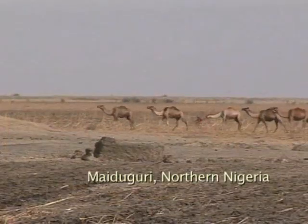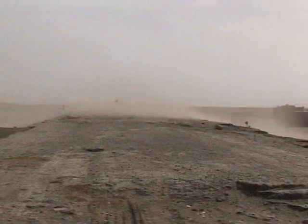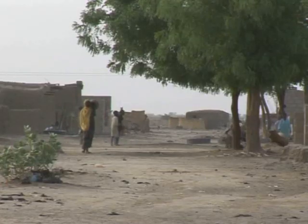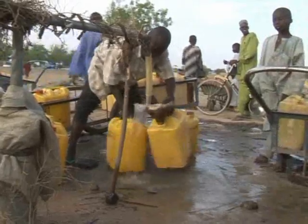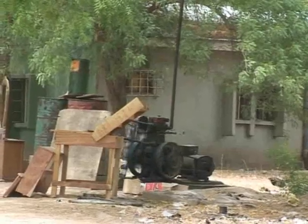Maiduguri, northern Nigeria. Here, the searing heat regularly reaches 50 degrees centigrade. It's a far cry from the usual mod cons of fans and fridges, and most people can only dream of reliable electricity.